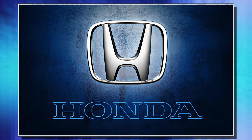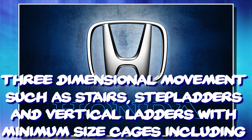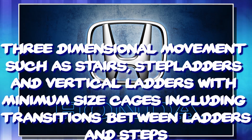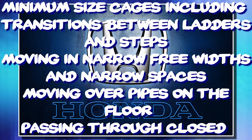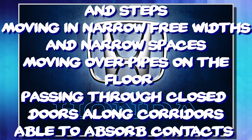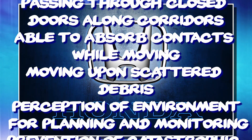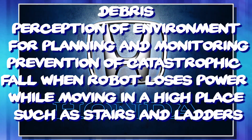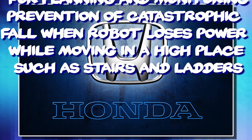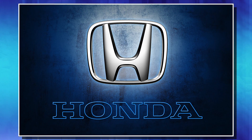According to Honda, there were a couple of key areas they wanted this robot to function in flawlessly: three-dimensional movement such as stairs, step ladders, and vertical ladders with minimum-sized cages, including transitions between ladders and steps; moving in narrow widths and narrow spaces; moving over pipes on the floor; passing through closed doors along corridors; able to absorb contacts while moving; moving upon scattered debris; perception of environment for planning and monitoring; and prevention of catastrophic fall when the robot loses power while moving in a high place such as stairs and ladders.